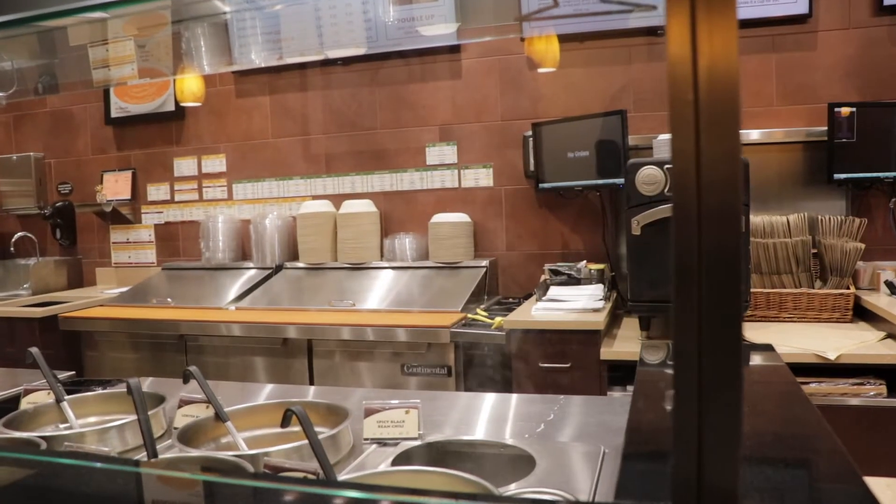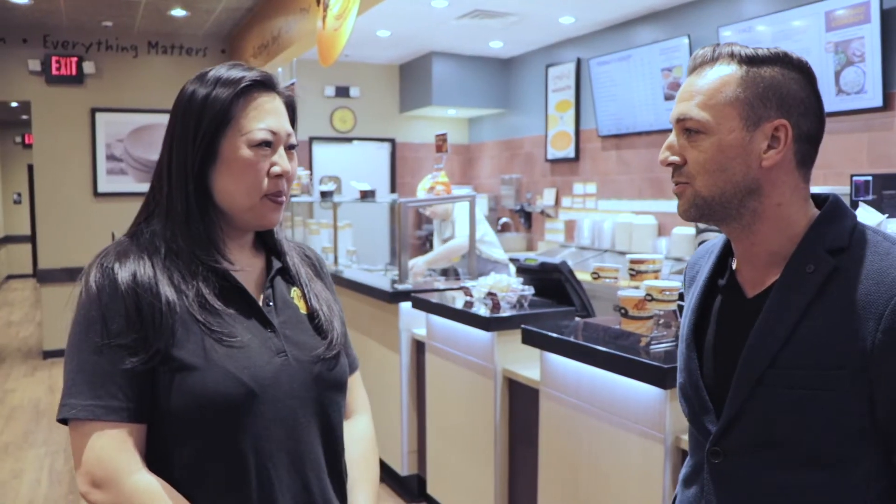I'm here with Annie Xu at ZOOP — that's ZOOP with a Z — in Carl Place, New York. She's one of the franchisees. She started this with her sister about a year ago. You're going on your first anniversary. We are, yeah. How did you get started with ZOOP?